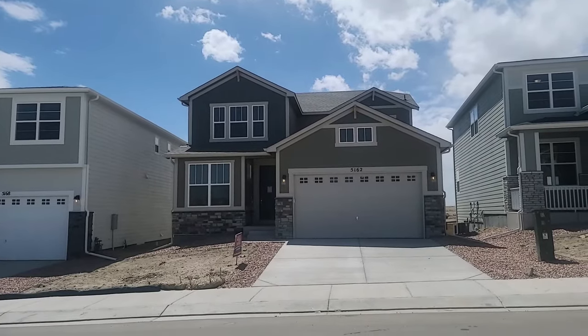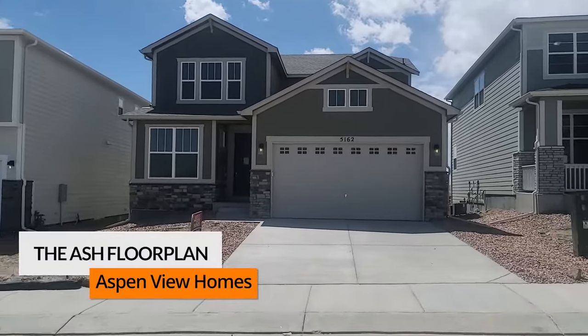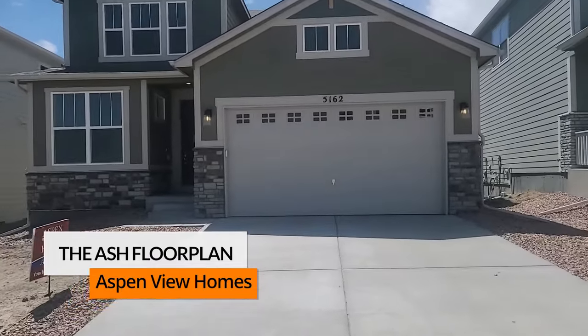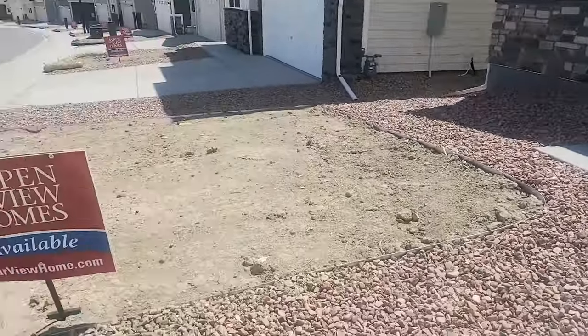Hey there everyone. Let's do another new build home tour here in Colorado Springs. This is a home built by Aspen View Homes, located in the Trails at Aspen Ridge. We're going to look at the Ash floor plan — that's A-S-H like the tree, or my favorite character in Evil Dead.